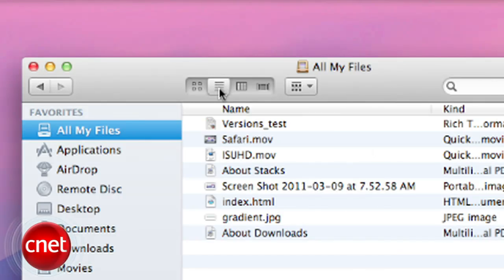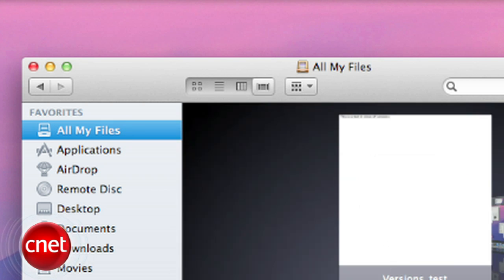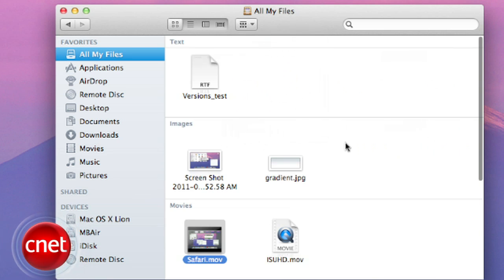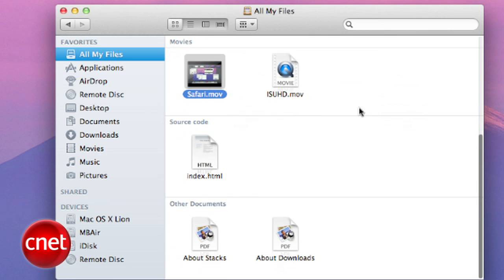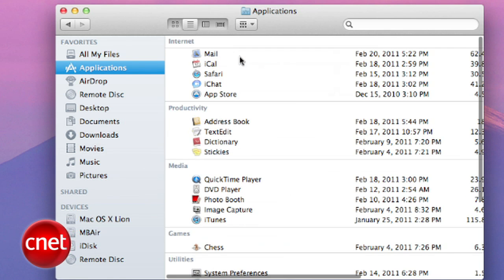Another addition is viewing options in the Finder. You can still use the icon, list view, columns view or cover flow view, but now you can view your files based on their type. If you select all of your files in the revamped source list, you have the option to view them by kind and you'll see text, image and movie files separated, or by size as well. Now if you're in your applications, you can view by application category and it breaks them down into internet, productivity and many others.